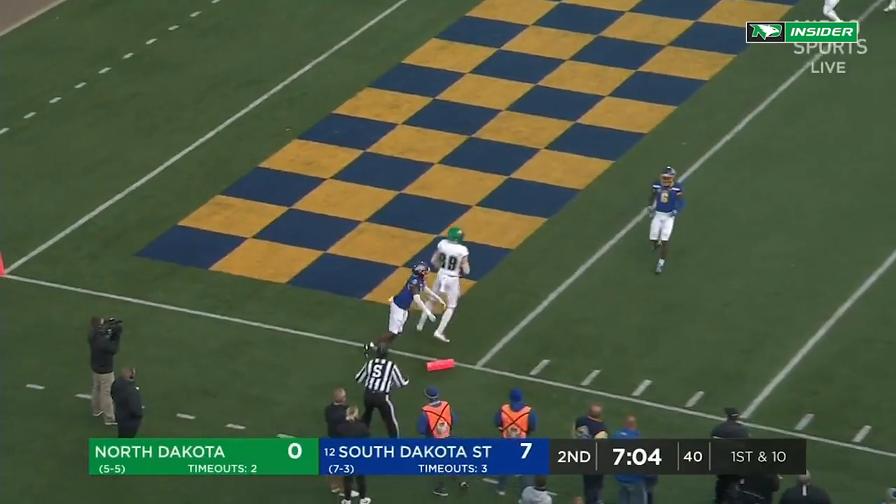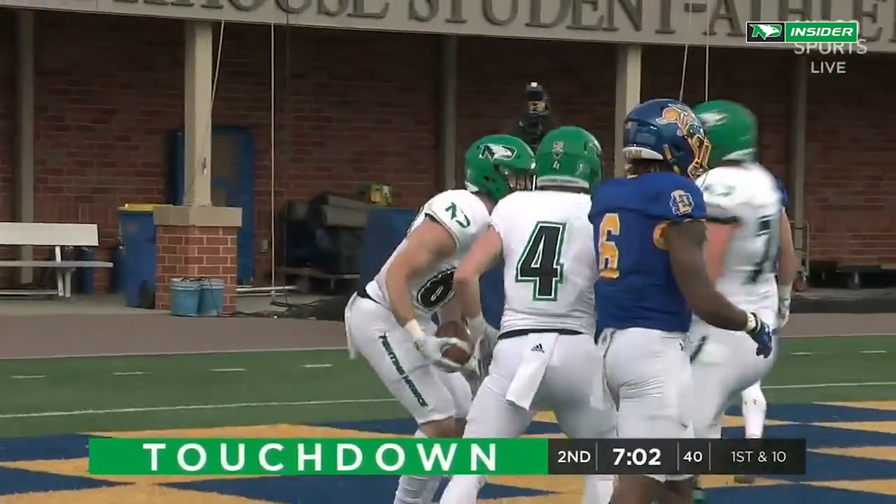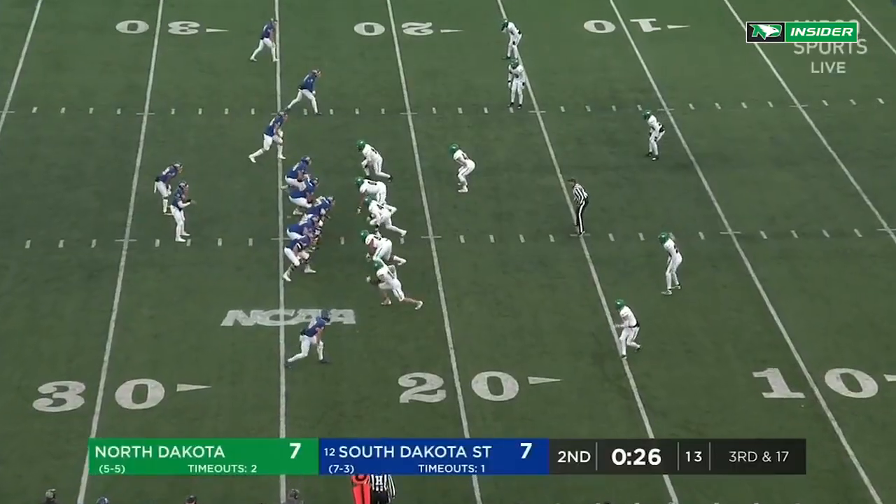Back shoulder throw, and that is Garrett Mogg who steps into the end zone. Touchdown for the senior wideout for the Fighting Hawks, and that starts as you're backpedaling there.